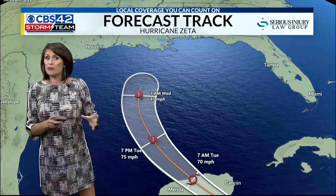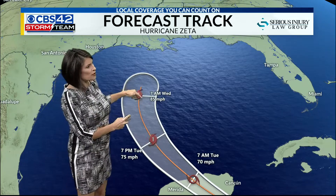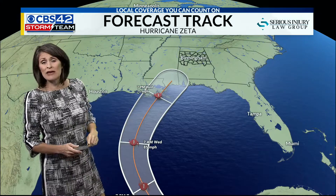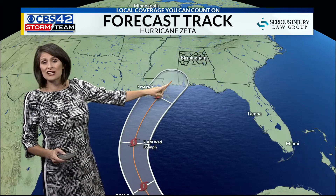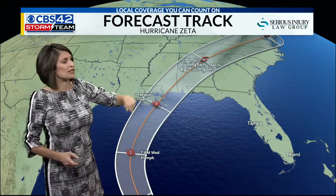One of the biggest changes from our last model runs is the speed. Once it hits those warmer waters in the central Gulf, it will start to move north and pick up a little steam, likely now making landfall at around seven o'clock Wednesday night in southeast Louisiana, making its way into Hattiesburg, Gulfport, Mississippi, and then right through Alabama Wednesday night into Thursday.